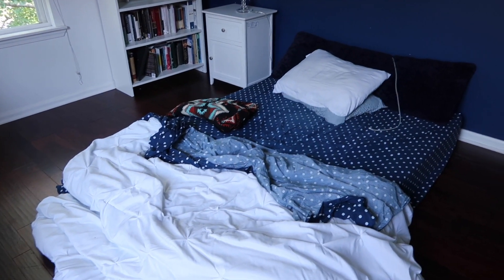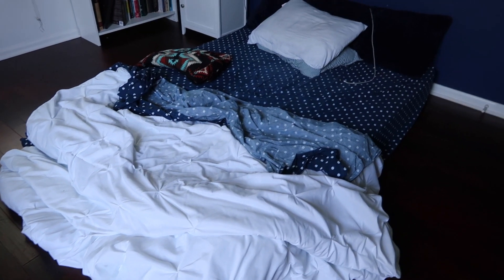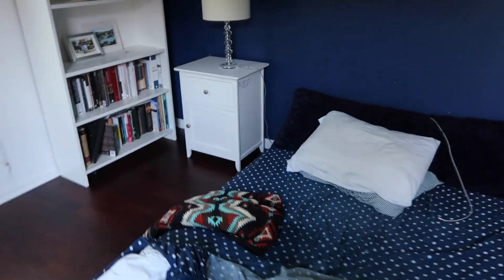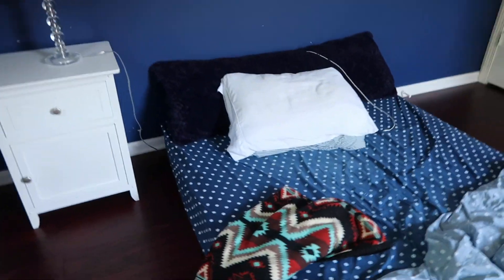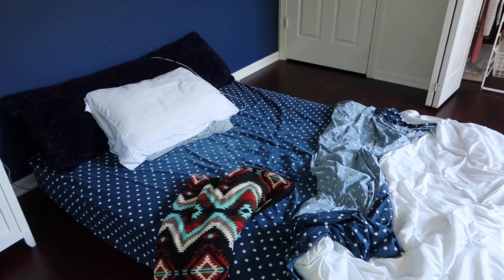Good morning friends. Today is paint day and I want to show you a little bit of just what my sleeping situation looked like last night. I actually washed my sheets too and it's like the best feeling in the world to have your sheets washed. I just took my bed out of the closet, put it right here, and yeah, that's what I did.